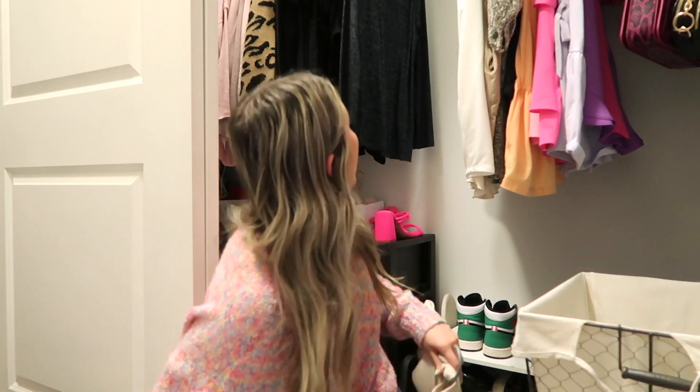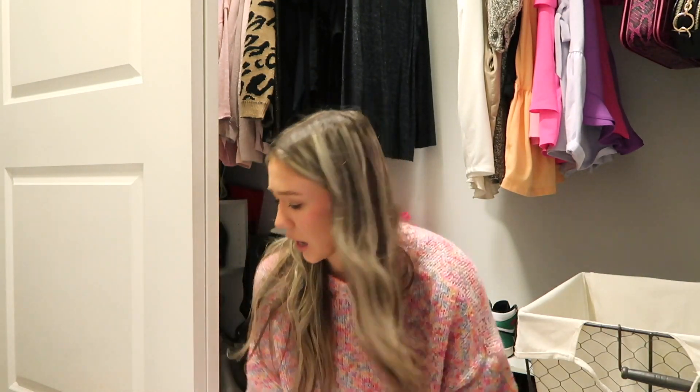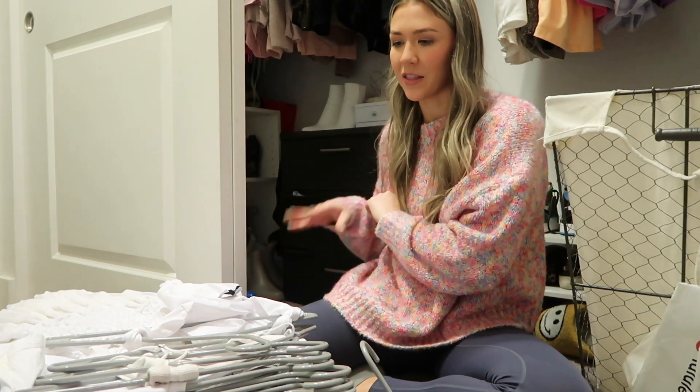Moving on to the majority of my closet — in my last video I combined everything by color. So this is all white tanks, short sleeve tops, long sleeve tops, sweaters, and I think I made it almost to gray. There are some gray things up there. My cats are going crazy — there are so many hangers everywhere, it's very chaotic. I'm gonna pick the things I'm keeping, put them over here, take them off the hanger, and then hang them up at the end.